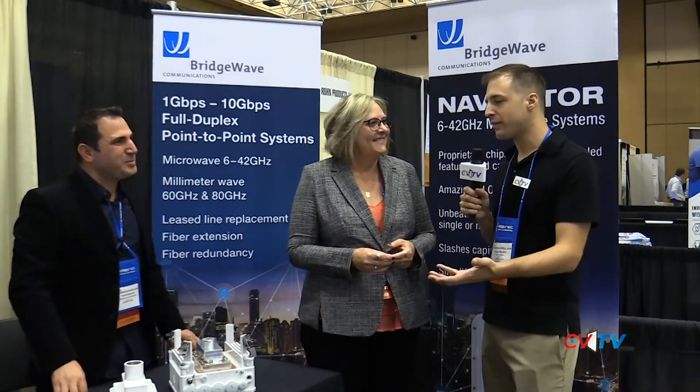This is CVTV live at Wispapalooza in Las Vegas. I am with the BridgeWave team here. What's going on with your company? Tell us a little bit about the Navigator and why we should be excited about what's going on in your space.